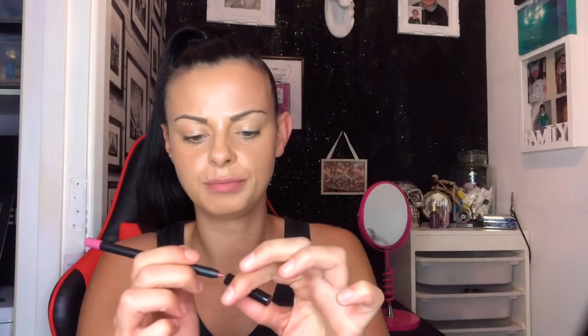This is a lip liner in rosewood, so let's have a look at this — let's open this. That's quite a nice color. I don't know why I put it on my hand there to show you.